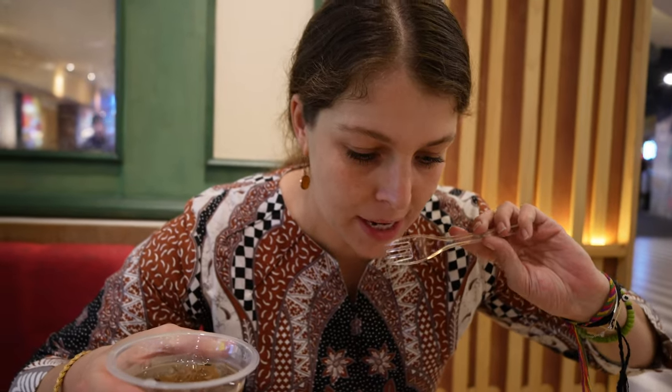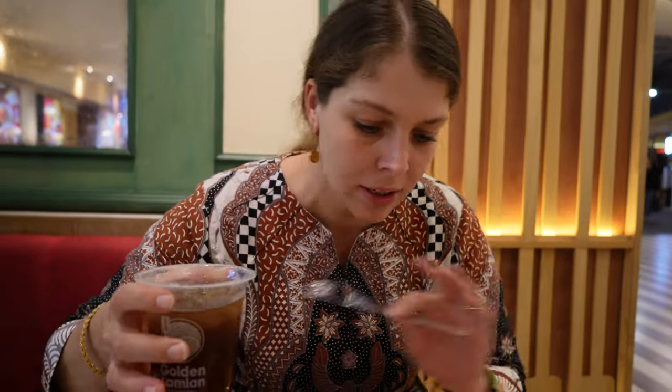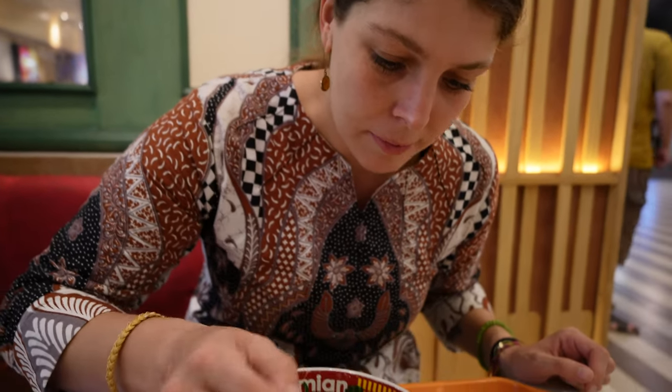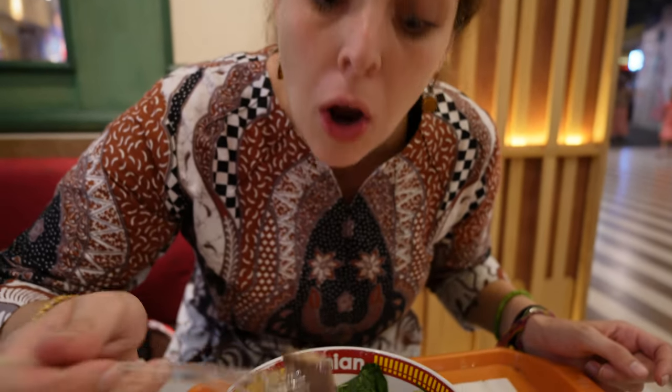Naomi went with the lamian sapi - the beef version - and Luke has the fried chicken version, with nice noodles, bok choy, spring onions, and of course a lemon iced tea. We only had the nasi goreng today and it's already like ten to seven, so we're very hungry. The noodles look so good, especially because we saw the guy making them fresh - feels like a little bit more love and work went into it.